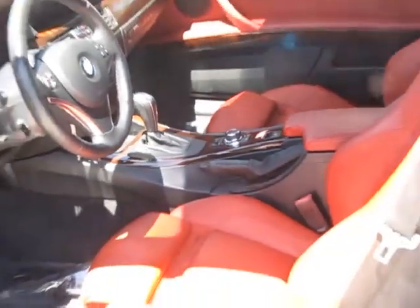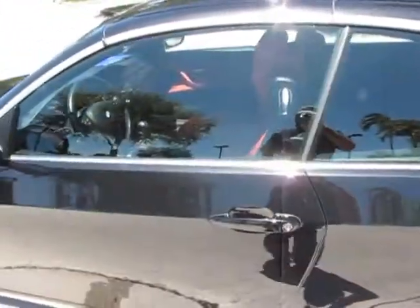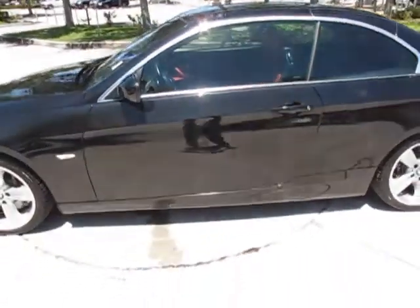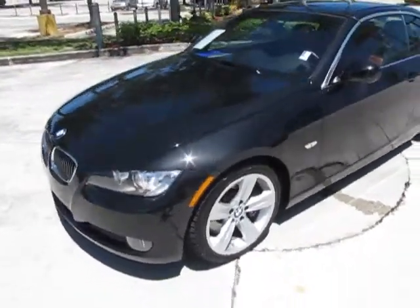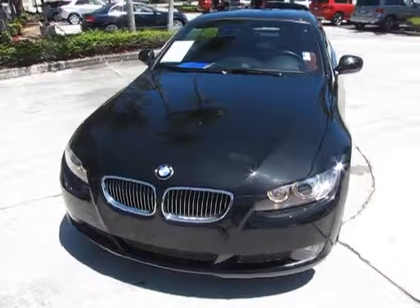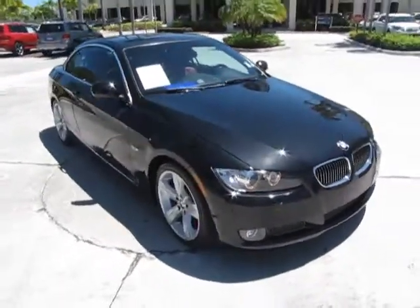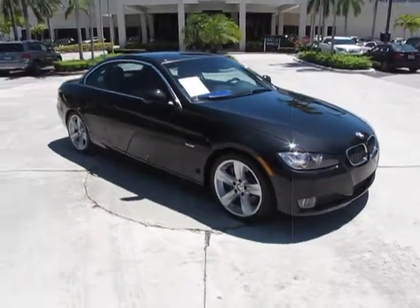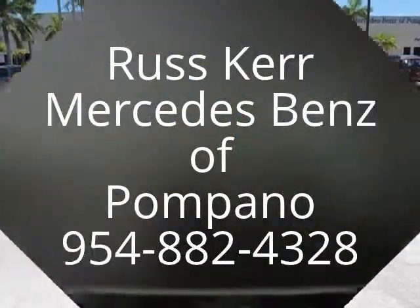I'm going to get back out and we'll take a quick look at the outside. One more look at the interior as we back away. We'll close the door here. This is the BMW 335i convertible, Black Sapphire. This is Russ at Mercedes-Benz of Pompano — 954-882-4328. Any questions, don't hesitate to contact us. Thank you for viewing our video.